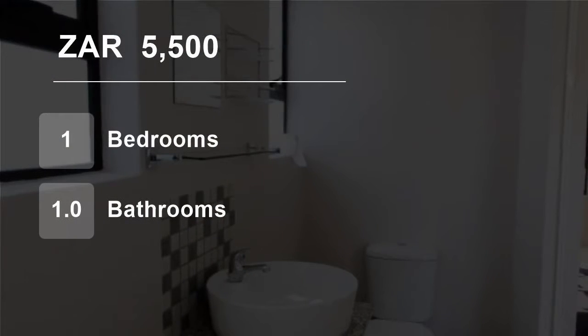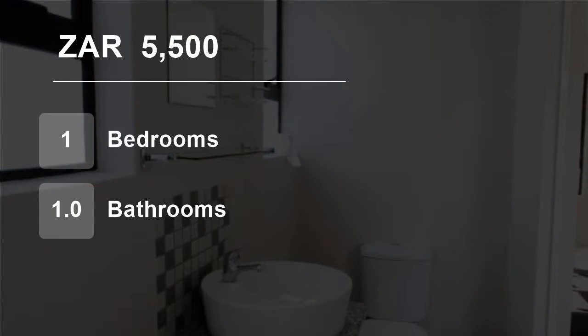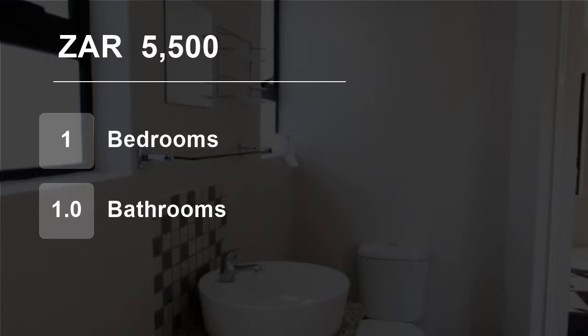The flat is available from August 1, 2019. For more information on this property or to arrange a viewing, please contact us.